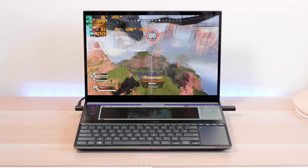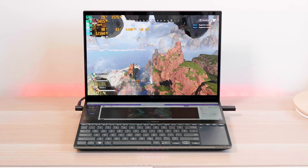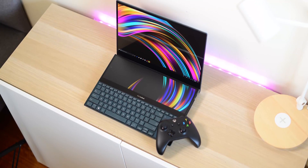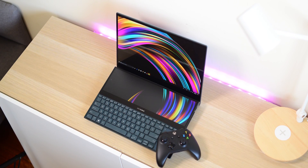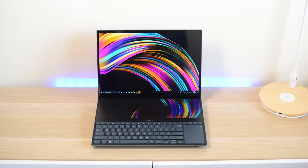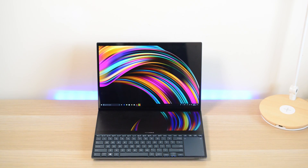Today I want to introduce you to something super exciting — the ZenBook Duo. I said 'Pro' but they've gotten rid of the Pro branding, it's just the ZenBook Duo now. Like I said with the Zephyrus, you've got to tip your hat to ASUS here because this ZenBook Duo looks like a concept gone into production.